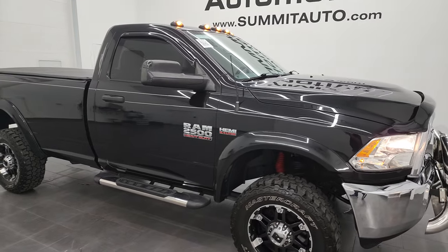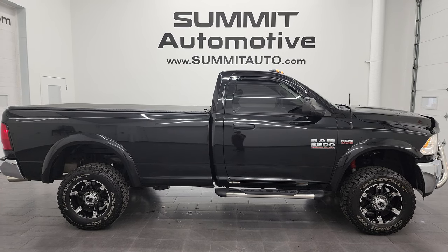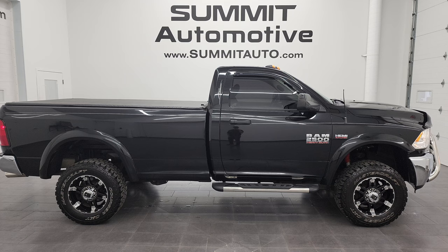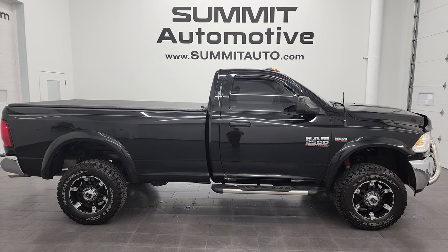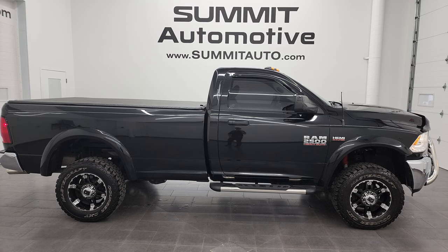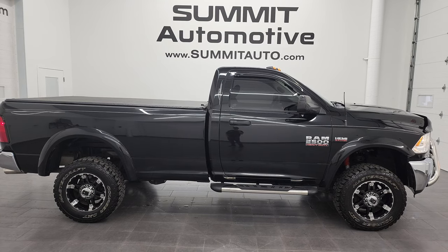I would highly recommend this 2016 Ram 2500 regular cab long box Tradesman from a quality and condition standpoint — looks really good too. To see more pictures of this truck or one of our other 550 new and used cars, trucks, SUVs, minivans, Wranglers, half-tons, three-quarter tons, one-tons — you name it, we got it — go to www.summitauto.com. Full pictures and descriptions of every single vehicle from two locations. For more HD videos, go to youtube.com/summitauto. Remember to like, subscribe, and share. You'll see a link to subscribe in the upper left, more Ram 2500 videos in the upper right, a link to this vehicle on our website in the lower left, and one of our latest YouTube videos in the lower right. We're super excited to help you with this ultra clean 2016 Ram 2500 regular cab long box Tradesman in brilliant black crystal pearl. Thanks again for checking out the video.